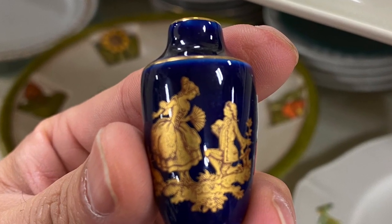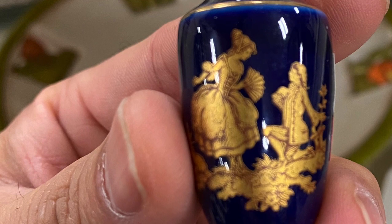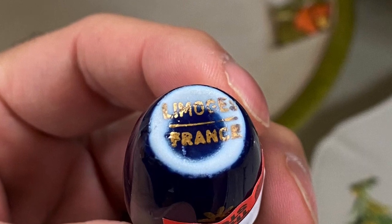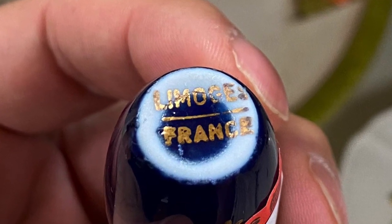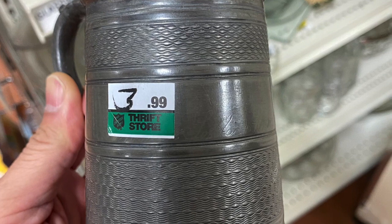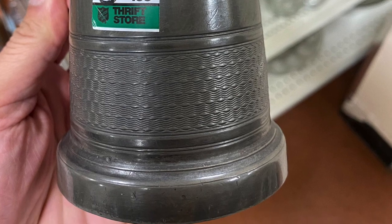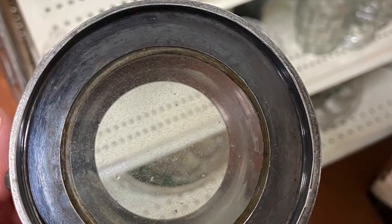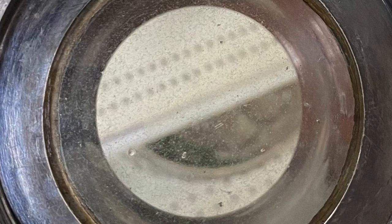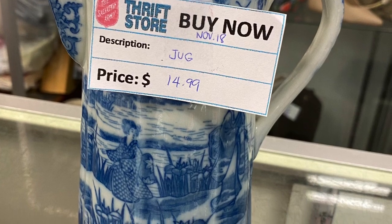Ten bucks was a little pricey. Here is some Limoges porcelain — a tiny little vase probably from the 70s, maybe 60s. It's marked Limoges France at 99 cents — that was cheap, but I didn't like it enough to buy it; I'd leave it for someone who really does. Here is an antique pewter stein or mug at $3.99 — actually pretty cheap. I was on the fence but I didn't want to pick up every antique I see. Glass bottom, pretty neat. And here is an antique Japanese transferware piece.